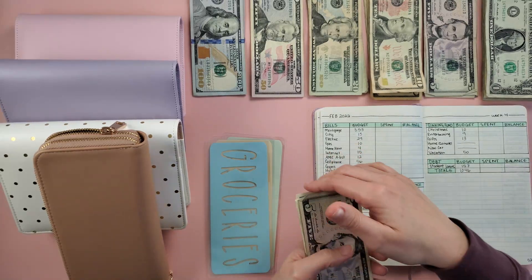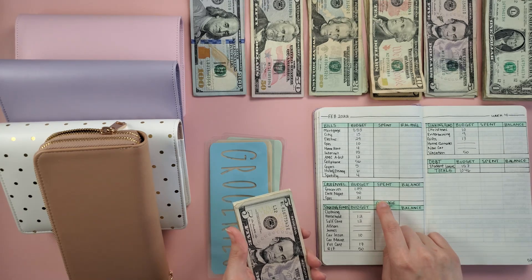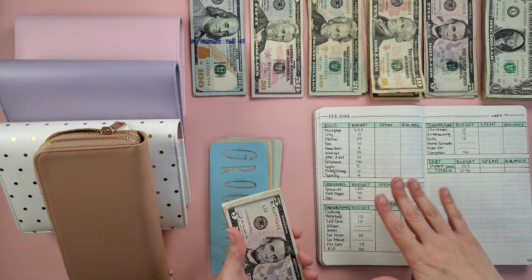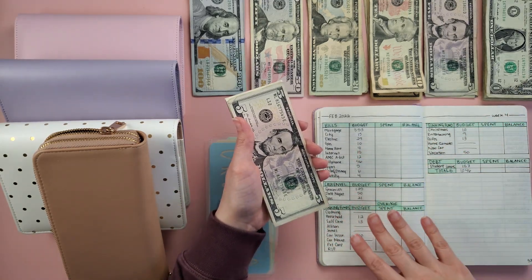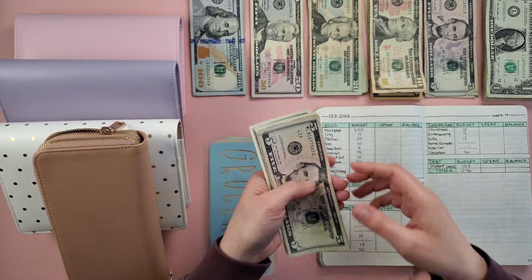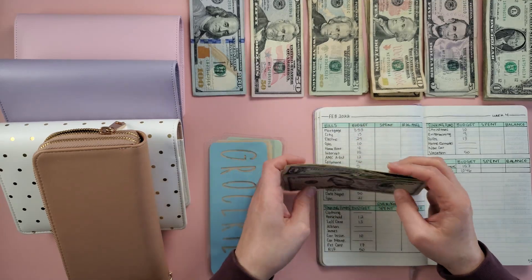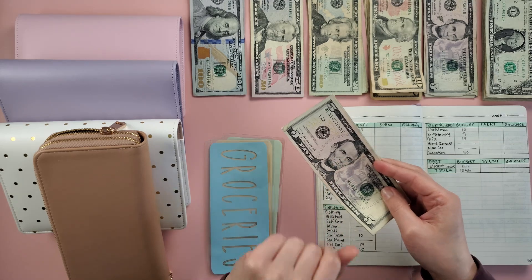If you're new to the channel, I have an overage envelope. Anything unspent at the end of each week in these three categories goes into the overage, as well as any unexpected income. At the end of the month, my husband and I look at how much we were able to put into the overage and then reallocate the money how we'd like. This week, left unspent in these three categories, we have $12. I'm going to set this to the side and later during the stuffing I'll put this in the overage envelope.